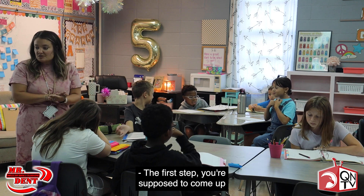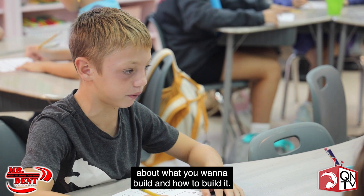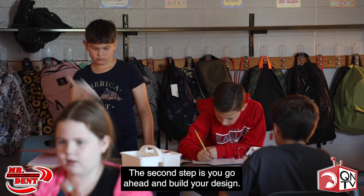The first step is you come up with a design for your paper airplane and talk to your group about what you want to build and how to build it. The second step is you go ahead and build your design.